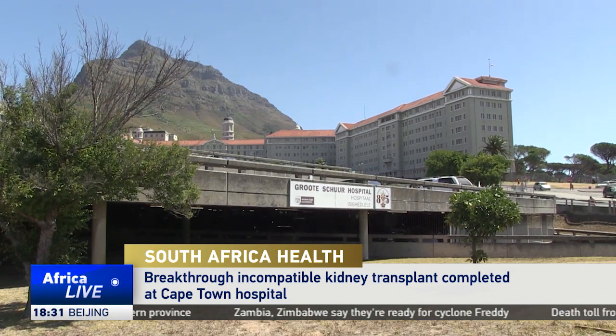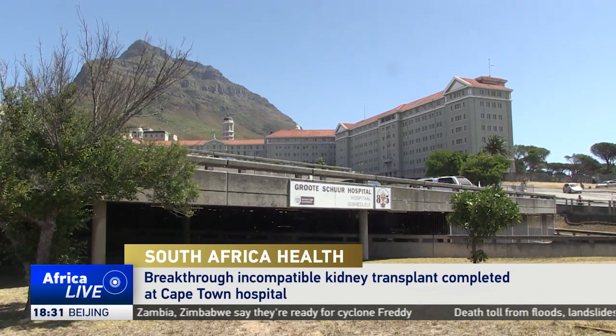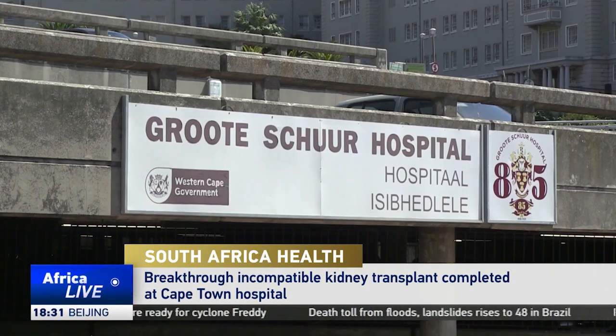Groote Schuur Hospital in Cape Town, South Africa is a pioneer in the field of medicine. It's where the world's first heart transplant was conducted in 1967, and now where Africa's first incompatible kidney transplant has been successfully done.